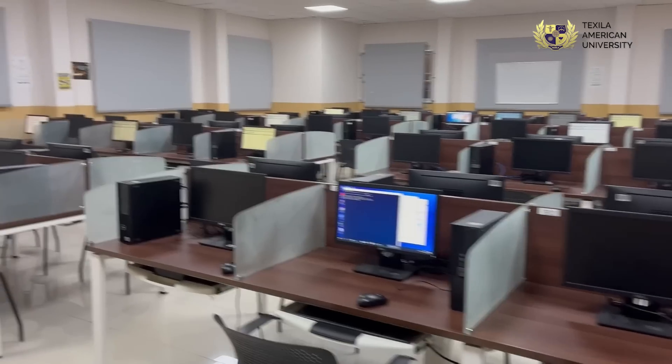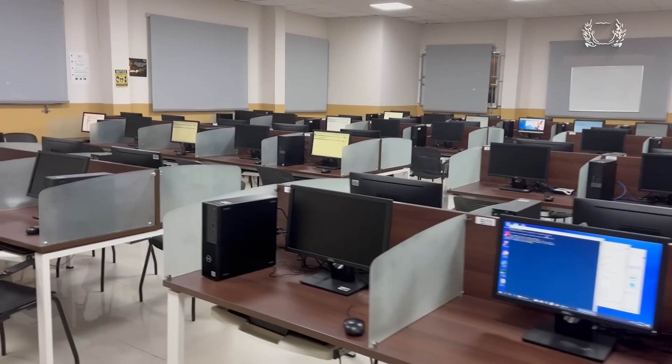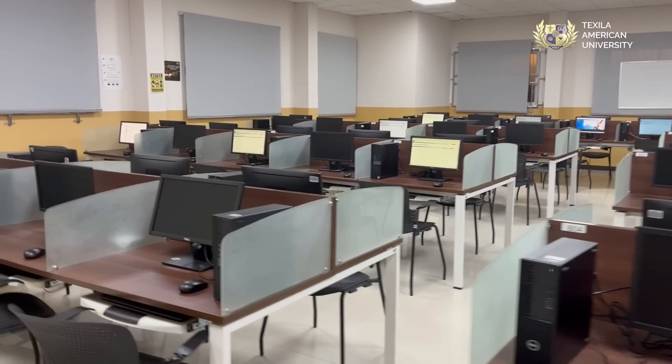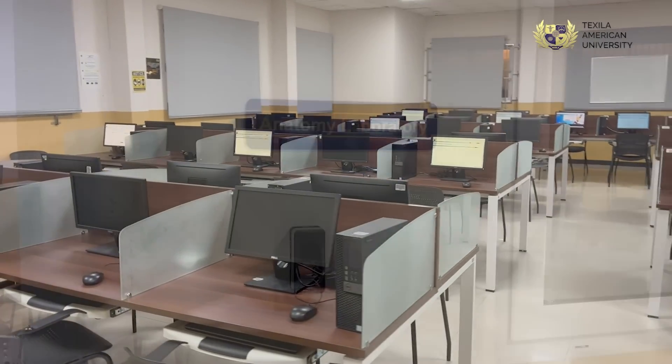The first lab we have is a computer lab, and this lab offers a very good space and very good internet and resources to use for students at Texelol.